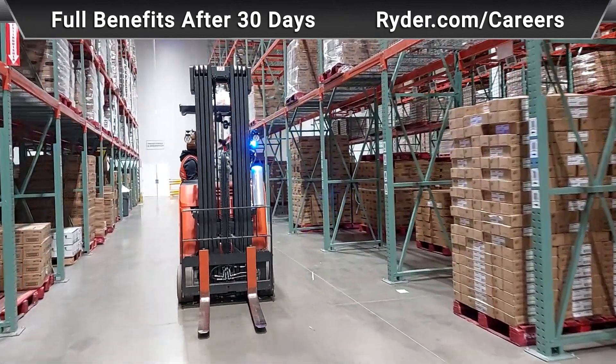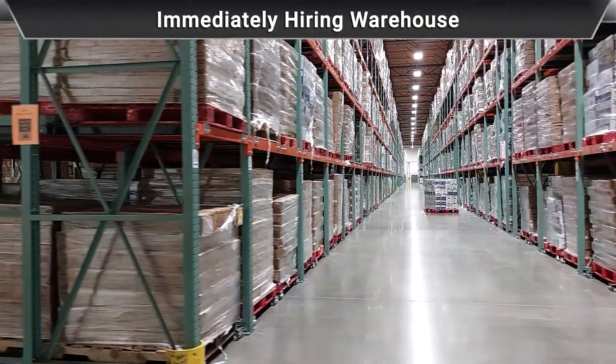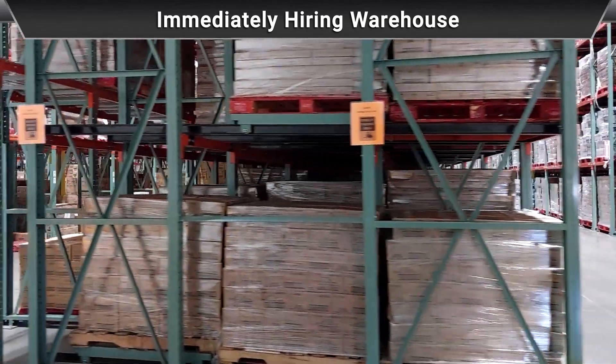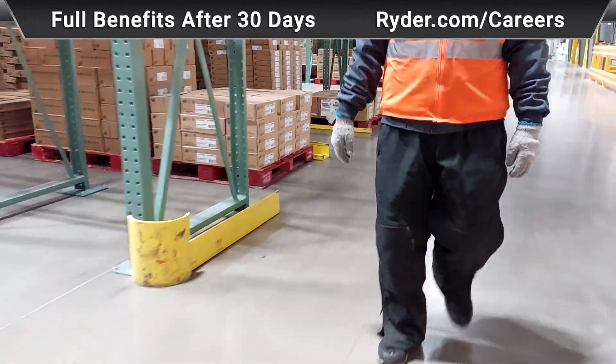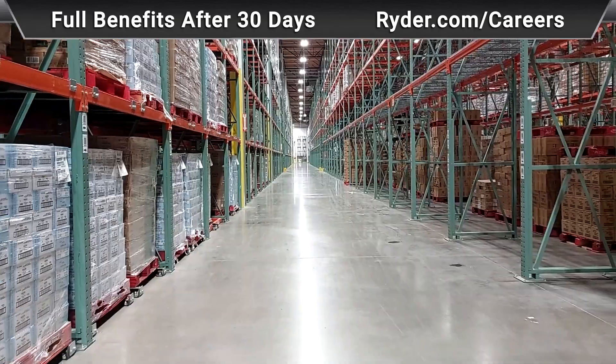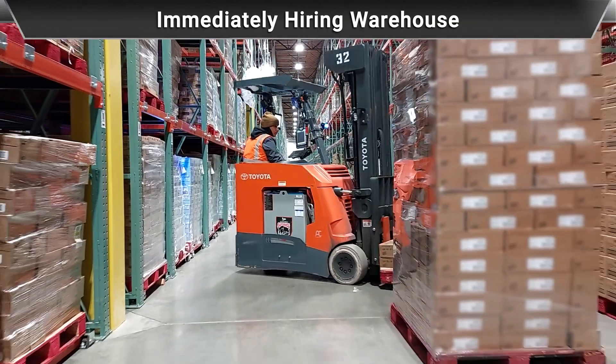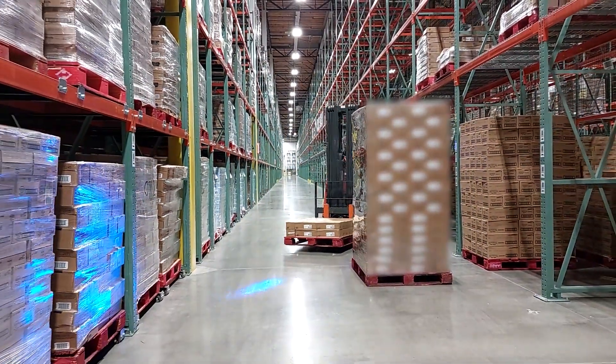The initial training lasts about a week, being shadowed by our lead and being instructed on exactly how to do our job. From my experience, we're provided with free steel toes yearly. Another great thing about Ryder is they provide full dental, health, and vision, and also 401k retirement benefits.